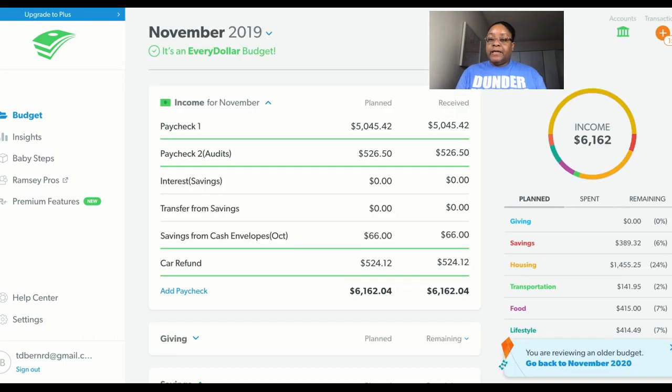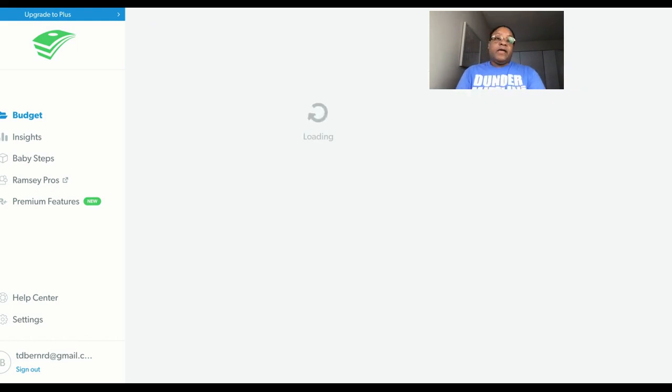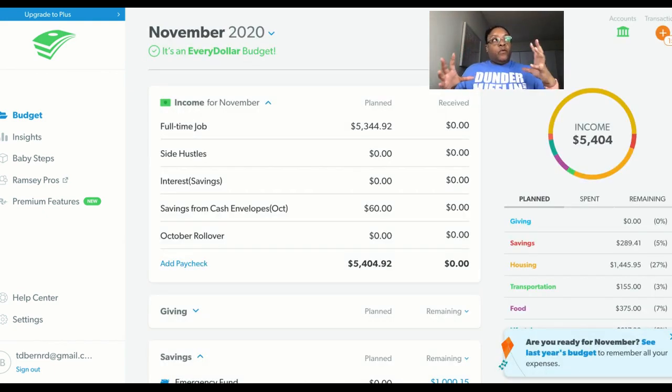If you're looking at this little kite down here, that's just asking me if I want to look at last year's budget. That's one of the things I like about EveryDollar — you can just click on that and see what I was up to last year. You can see my income from last year, you can see I was side hustling, you can see I had a refund because I paid off my car last year. Last year I put $3,087.65 to my debt, and that was actually 50% of my income.